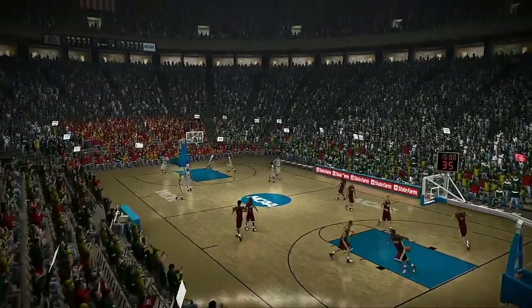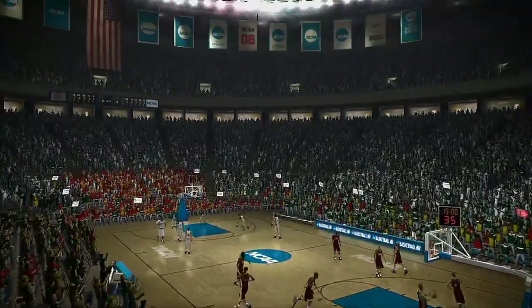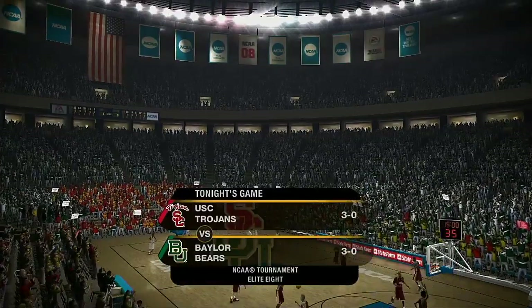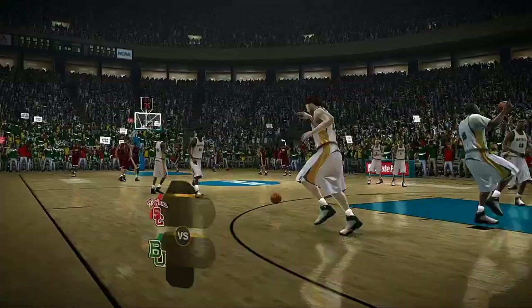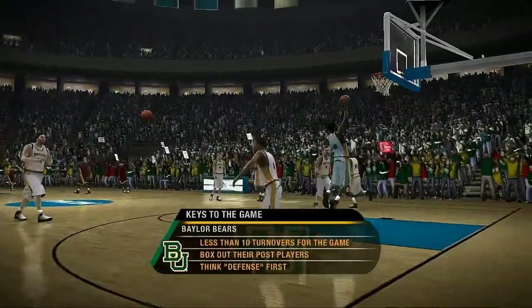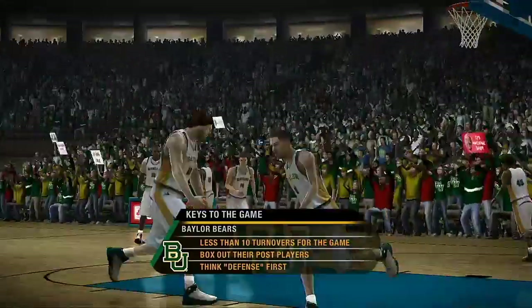They're looking to extend their three-game winning streak in this fourth-round game between the USC Trojans and the Baylor Bears. Both teams need to forget about the wild crowd here and play basketball. The Bears are clearly outmatched on paper in this one, Dick. What's the key to pulling off a victory for them?